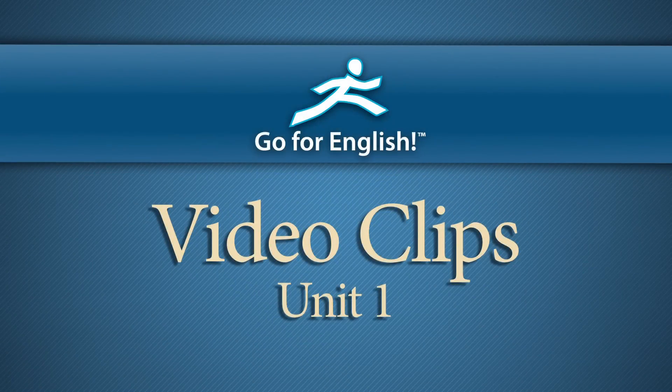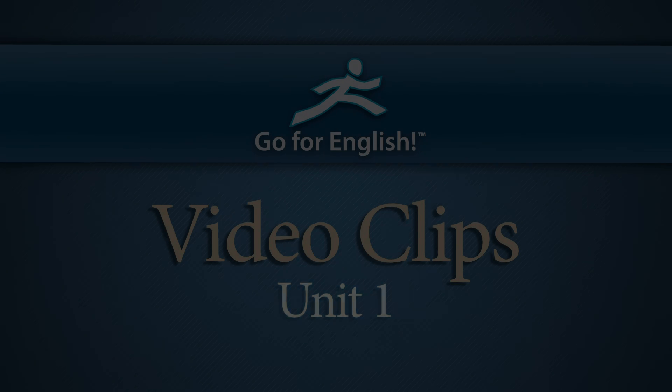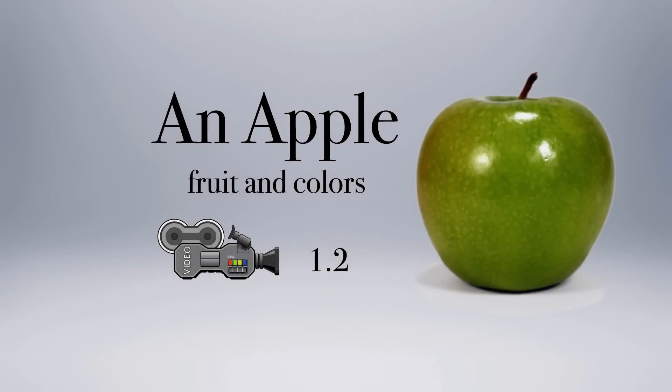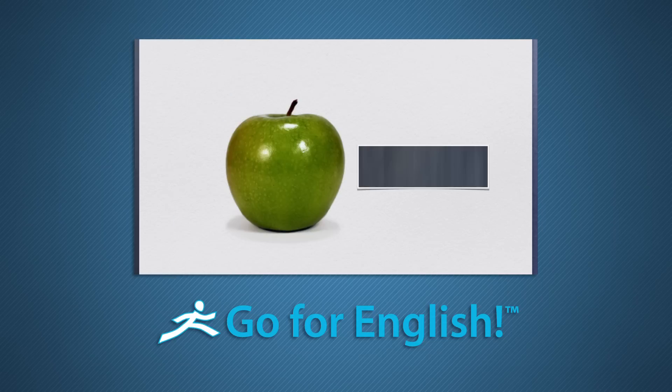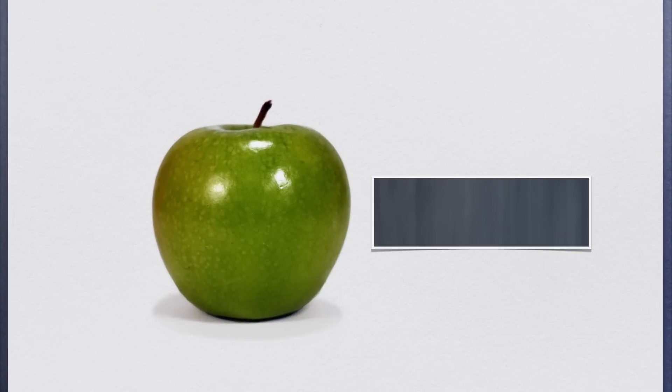Here are some sample video clips from the program. Video 1.2: An Apple. This is one of the first video clips in the Go4English program. What fruit do you see?